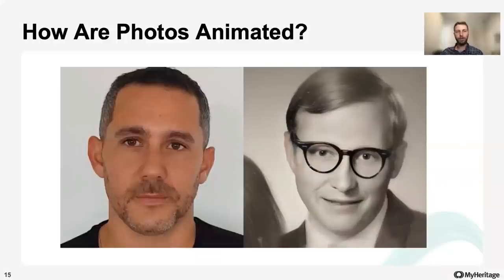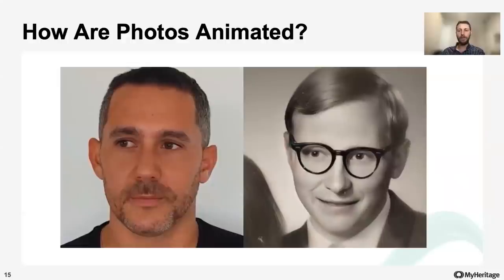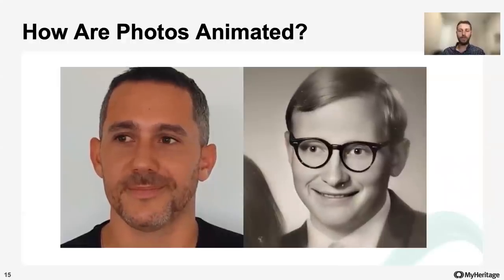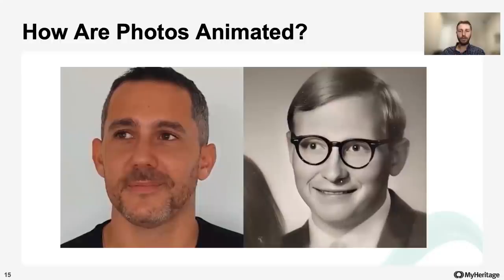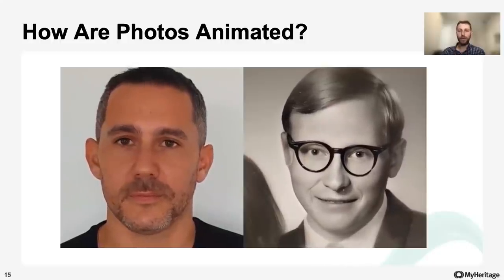So how are photos animated? The Deep Nostalgia feature uses several drivers prepared by MyHeritage. A driver is a video consisting of a fixed sequence of movements and gestures. Deep Nostalgia can very accurately apply one of the drivers to a face in your still photo, creating a short video that you can share with your friends and family. The driver guides the movements in the animation, so you can see your ancestors smile, blink, and turn their heads to different sides. This really brings your photos to life.